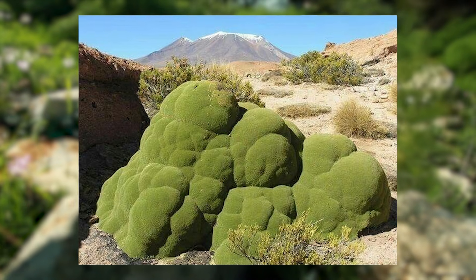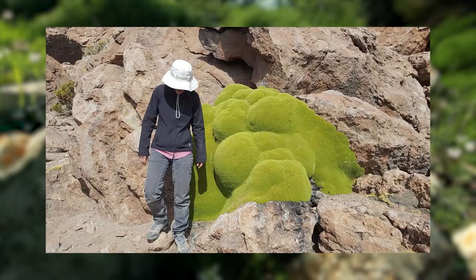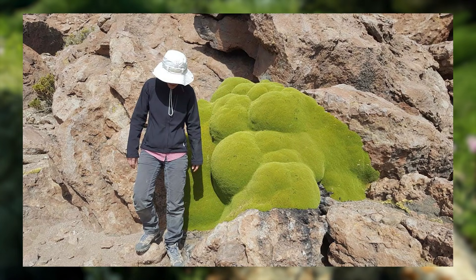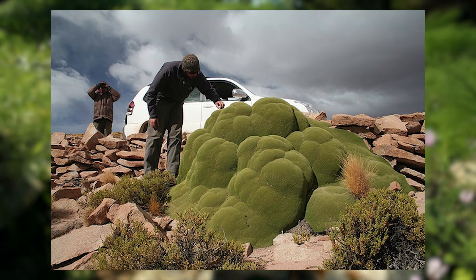And finally, to end off this list, we are talking about blob plants. What if a plant's growth turned into a bizarre work of art? Fasciation is a mutation where a plant's growing tip becomes elongated,